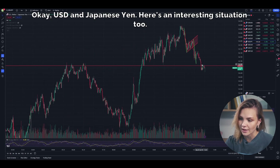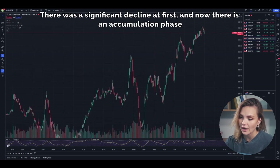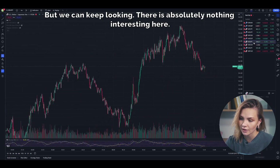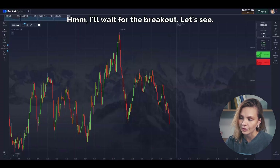USD and Japanese Yen — here's an interesting situation too. There was a significant decline at first, and now there is an accumulation phase, but we can keep looking. There is absolutely nothing interesting on some charts. And yet something catches my attention — I'll wait for the breakout.